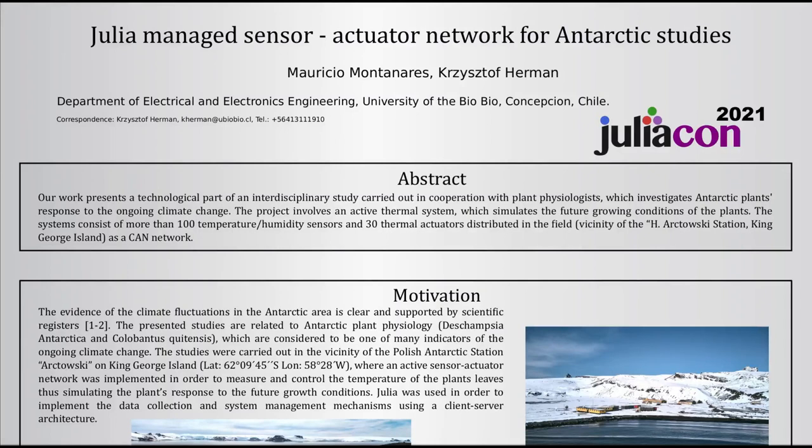Hello to everyone. Our names are Mauricio Montanares and Christoph Hermann, and we have the pleasure to present a use case of Julia in an interdisciplinary project related to studies of Antarctic plants.